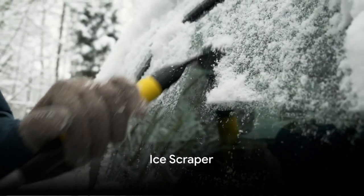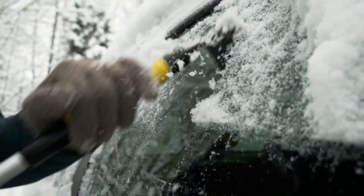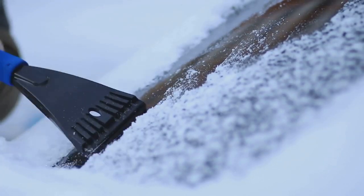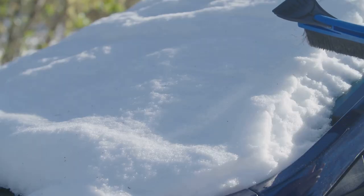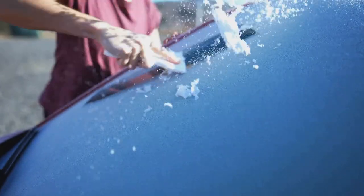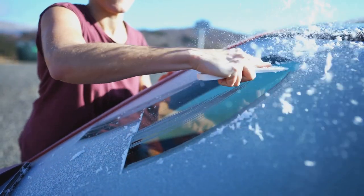Next, we have the ice scraper. This handy tool is essential for those icy mornings when your windshield becomes a frozen canvas. It swiftly clears off the frost, providing clear visibility, which is crucial for safe driving. Not just that, but it can also scrape off mud and other unwanted elements. Though it's especially valuable in colder climates, having one in your car is beneficial no matter where you live. It's lightweight, compact, and can easily fit in your glove compartment.